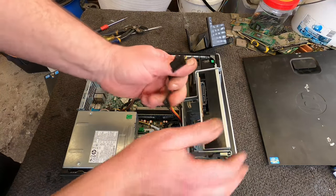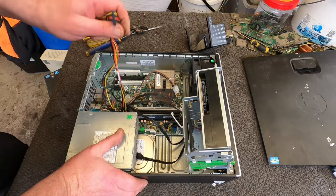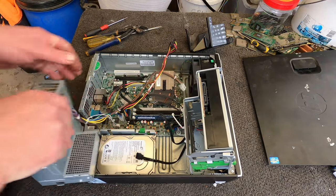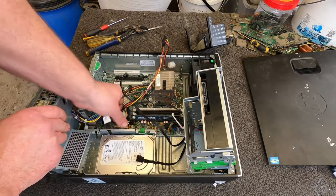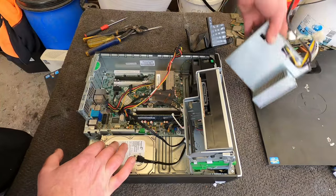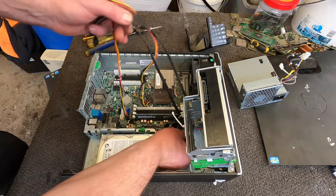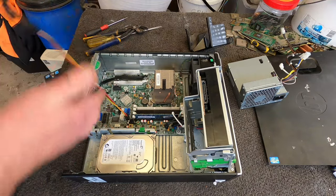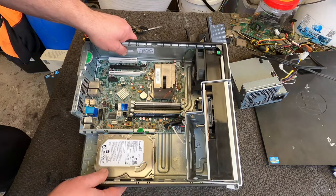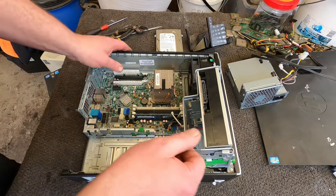As I was loading them into the garage I noticed there are three different types — there's the i3, then there's also some i5s and some Core 2 Duos. I'll just check on the i3 to see — I'm pretty sure it's going to be a non-sellable CPU. It's got to be above generation 3 at least to have some kind of value as a CPU. They've got 500GB hard drives so nothing there, but good as scrap hard drives.